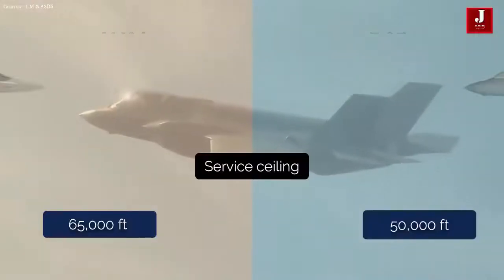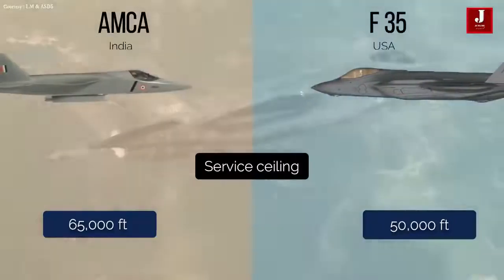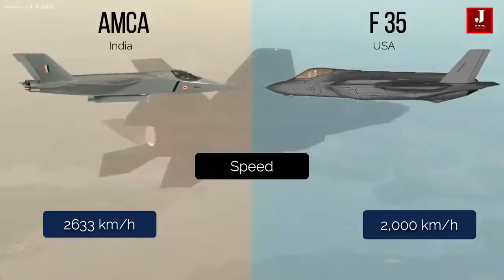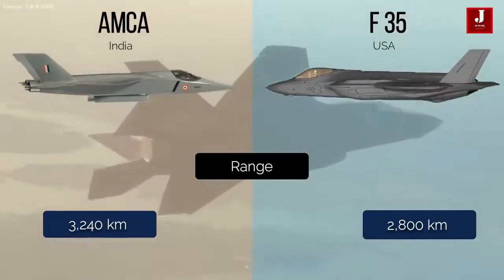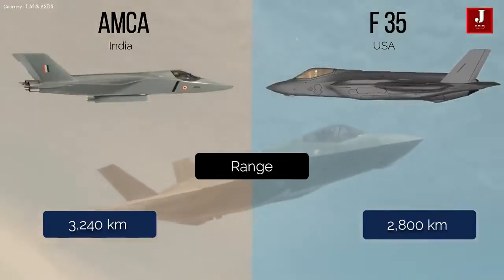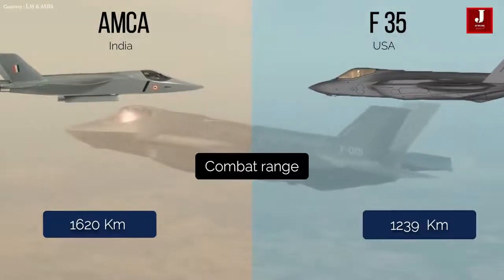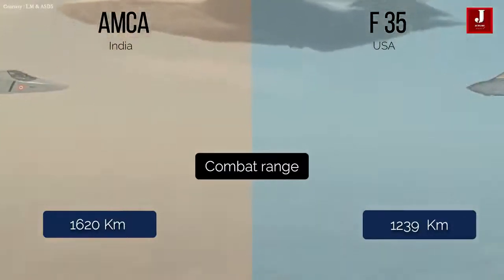The AMCA can reach a ceiling height of up to 65,000 feet, while the F-35 reaches around 50,000 feet. The AMCA has a top speed of 2,633 km/h, whereas the F-35 has a top speed of 2,000 km/h. The AMCA has a range of 3,240 km, whereas the F-35 has a range of up to 2,800 km. The AMCA has a combat range of up to 1,620 km, while the F-35 has a combat range of 1,239 km.